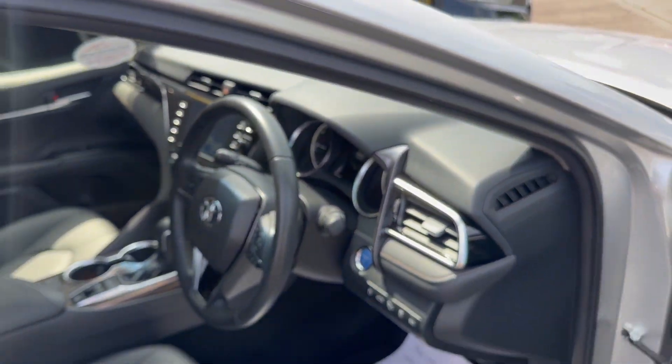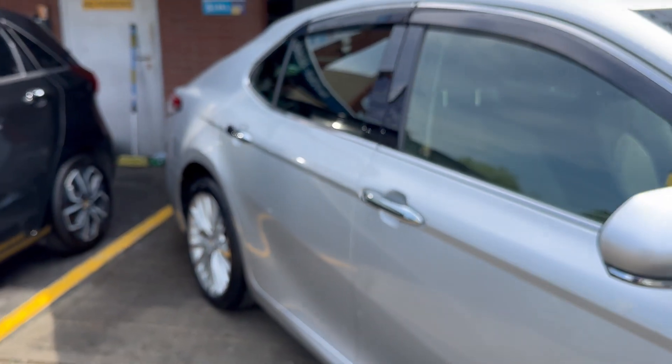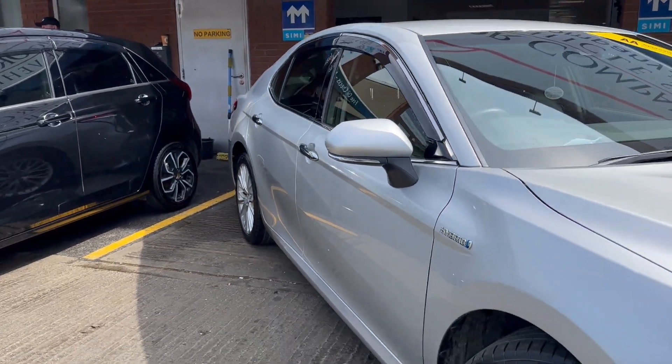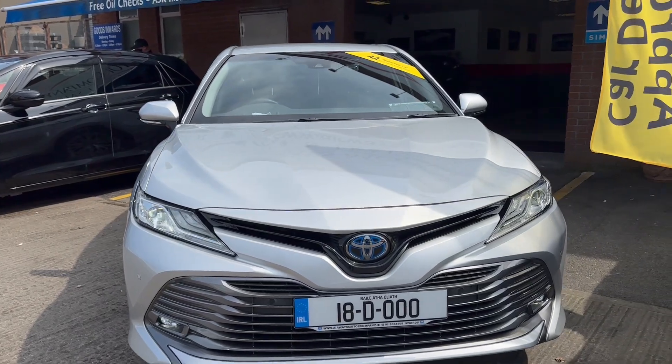The car comes with two keys, fully serviced, NCT done. Fully covered in-house comprehensive warranty. For finance, visit airwaysmotorcompany.ie.